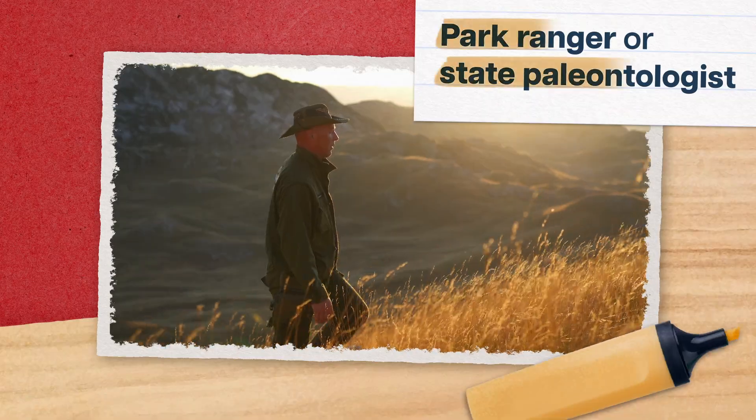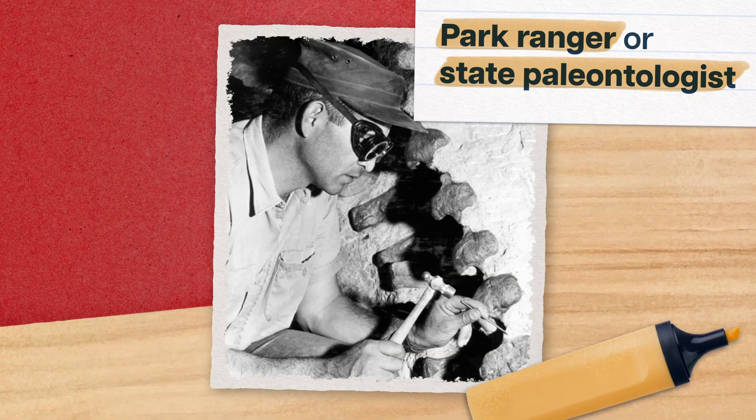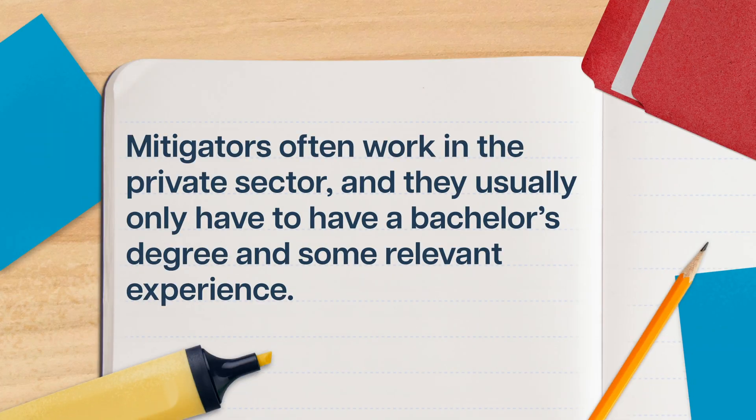Those jobs include being a park ranger or state paleontologist, and work to protect fossil sites that are on public land, like at Dinosaur National Monument in Colorado and Utah. But fossils don't just come from designated fossil sites. In some states, fossils are common enough that people find them during construction for other industries. In those cases, a special kind of paleontologist called a mitigator will work to assess the project's potential impact on paleontological resources and help recover any fossils that turn up. Mitigators often work in the private sector, and usually only need a bachelor's degree and some relevant experience.